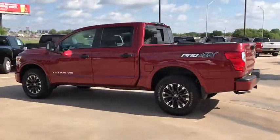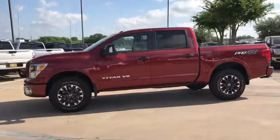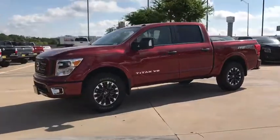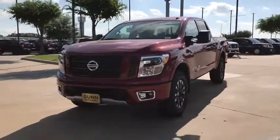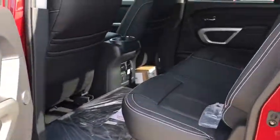Here are some of this vehicle's great options: stability control, traction control, keyless entry, navigation system, tow hitch, anti-lock braking system, steering wheel audio controls, backup camera, leather wrapped steering wheel, Bluetooth, power steering.